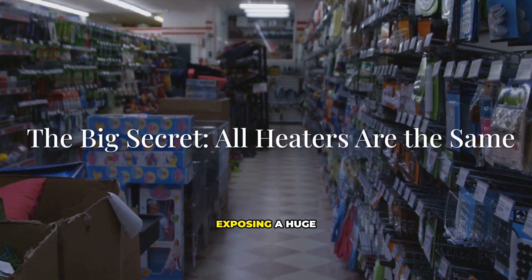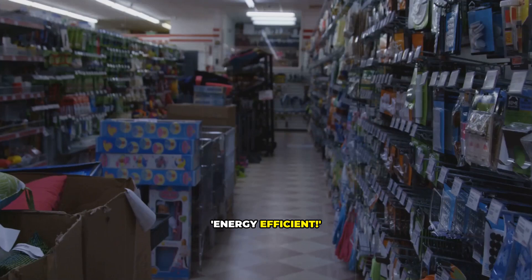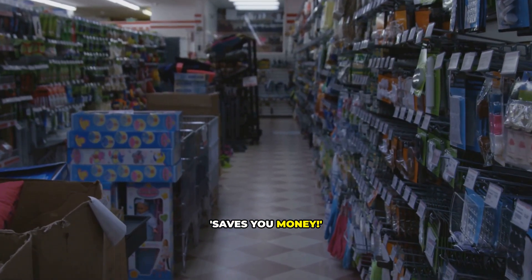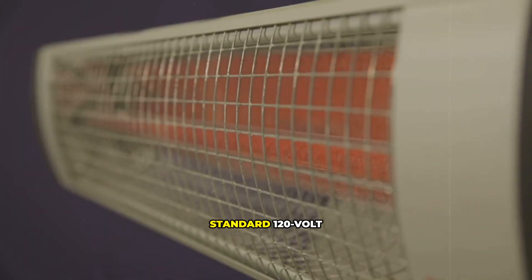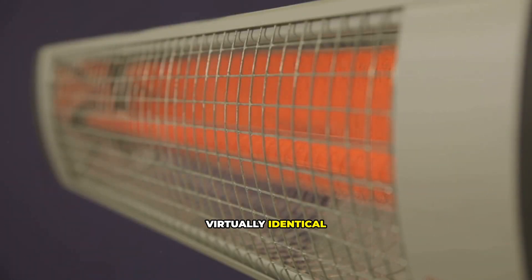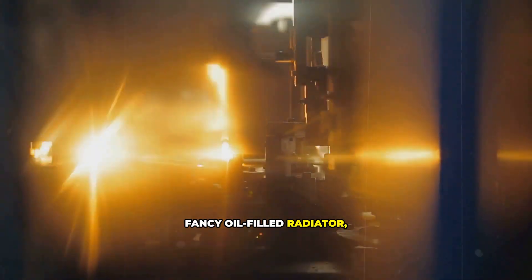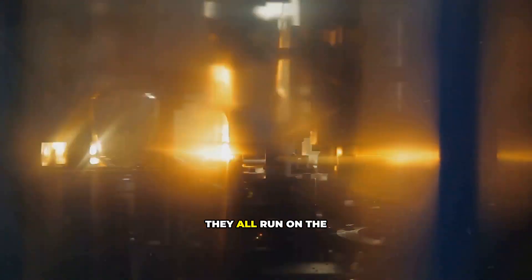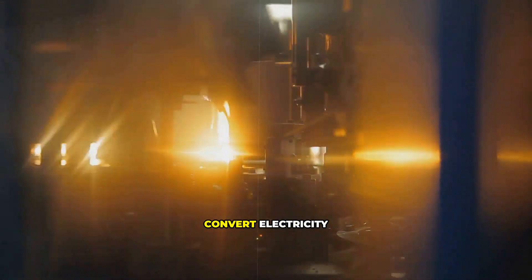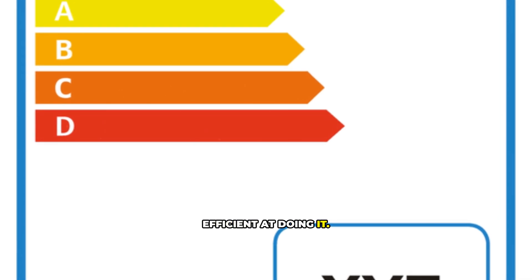Let's start by exposing a huge marketing myth. You've seen the boxes: energy efficient, eco-friendly, saves you money. It sounds great, but here's the stone-cold truth. When it comes to standard 120-volt plug-in space heaters, they are all virtually identical in terms of energy consumption. Whether it's a fancy oil-filled radiator, a sleek ceramic tower, or a simple fan heater, they all run on the same principle — they convert electricity into heat, and they are all nearly 100% efficient at doing it.